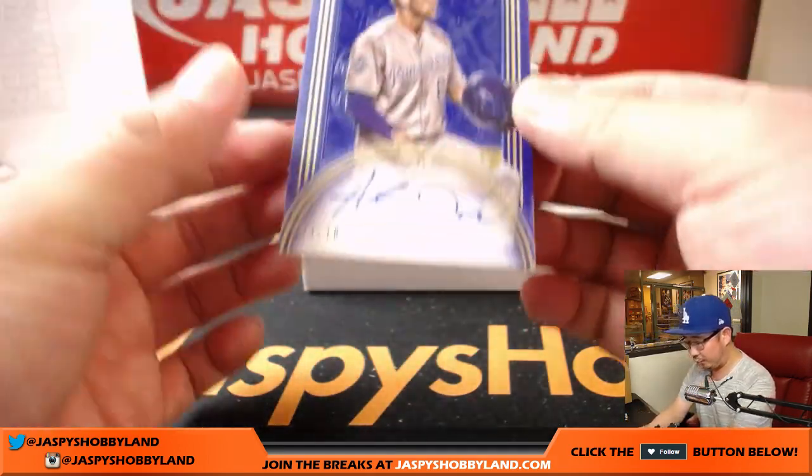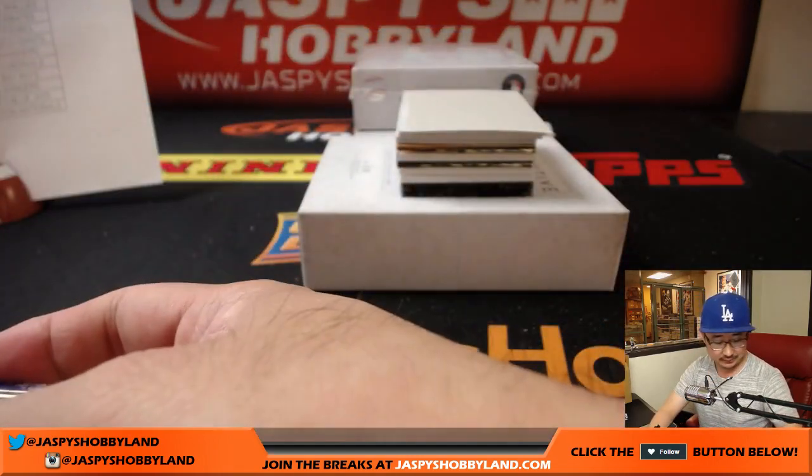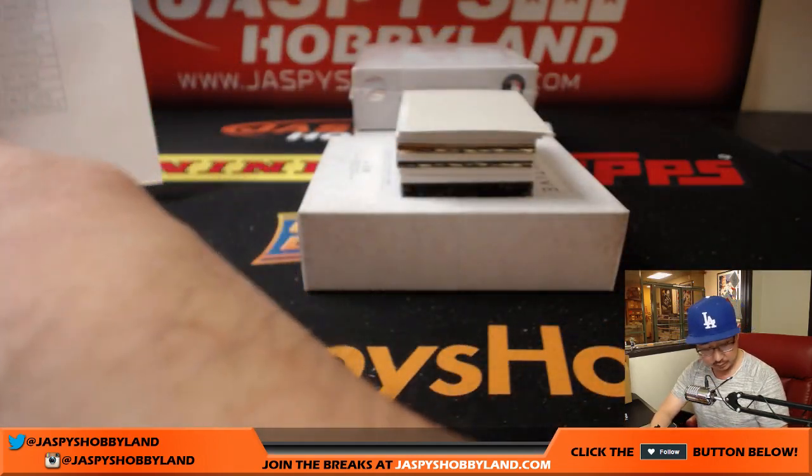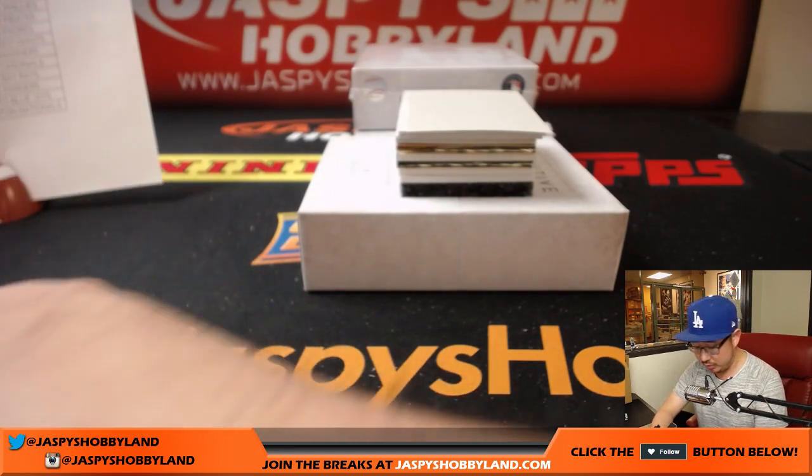First one out of the gate is for the Royals — Hunter Dozier, three out of ten. Nice one for the Royals. That goes to Big Boys 007.